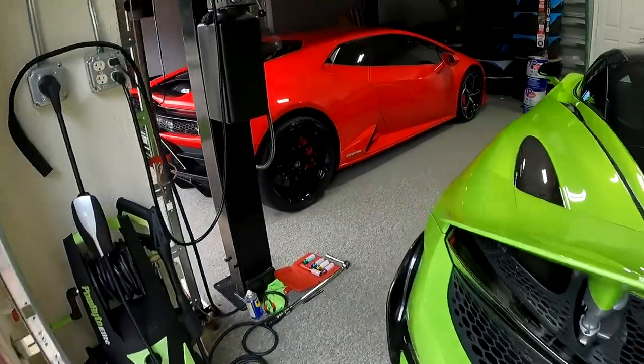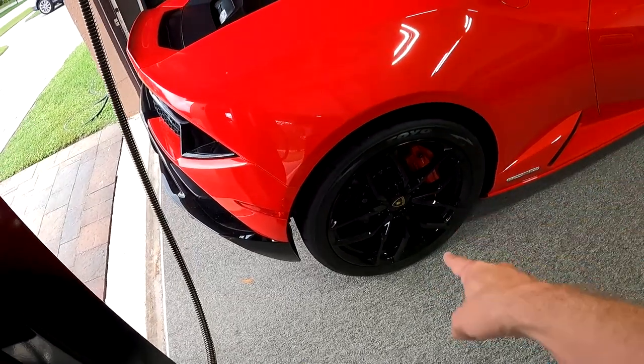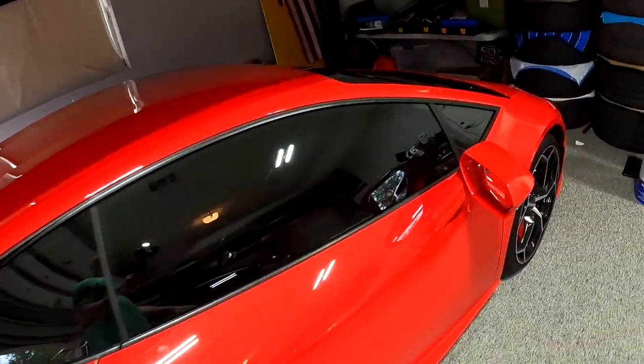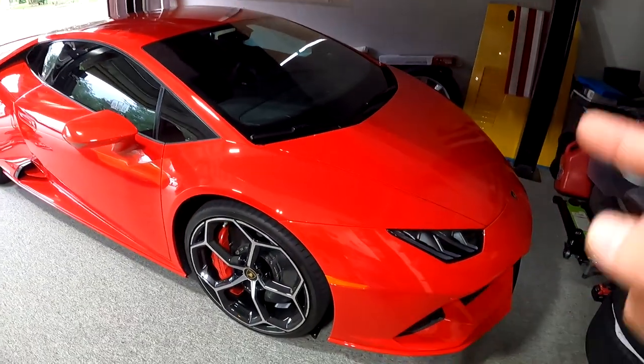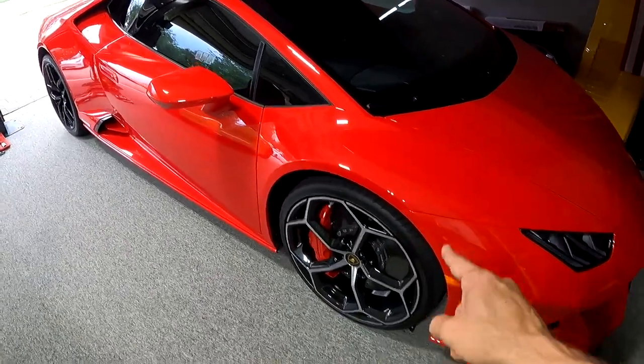We also have the Huracan Evo, which is sitting right here with Toyo tires on Jimmy's old Huracan wheel. I brought this car to the track a few weeks ago and raced a yellow Performante. I've got to put that video together — Huracan Evo versus Performante down the quarter mile, a bunch of races. I'm not going to spoil the results, but let's say it is very, very close.